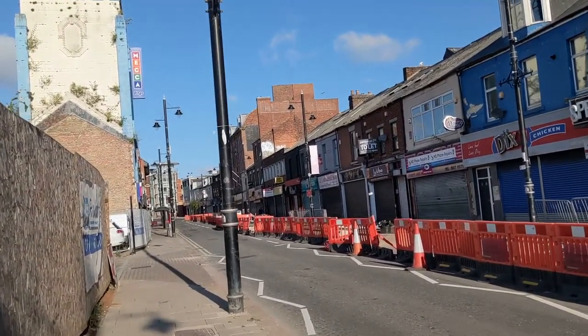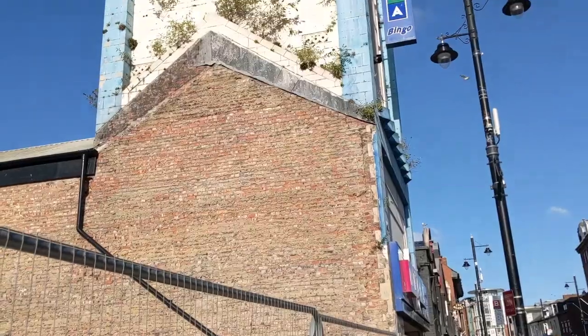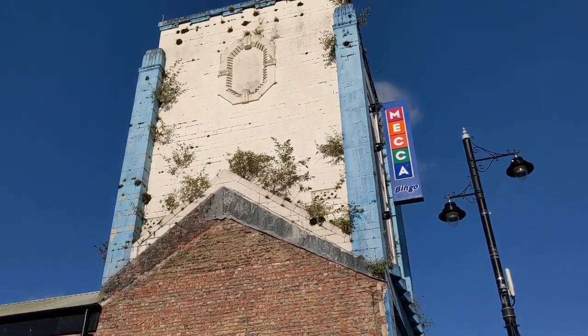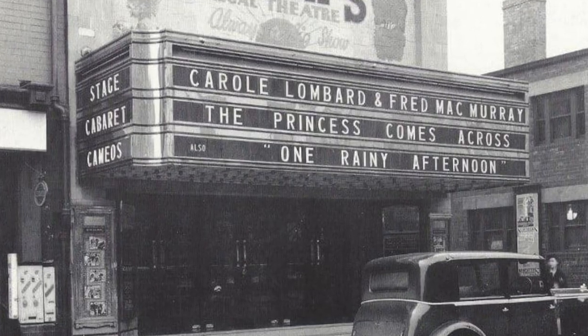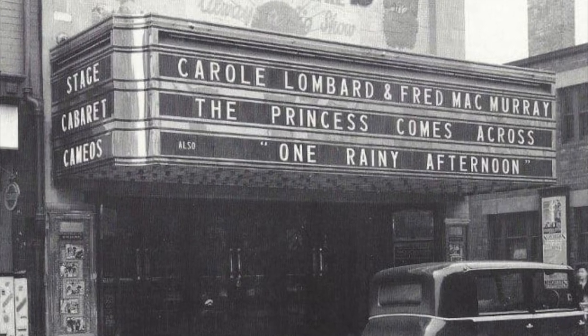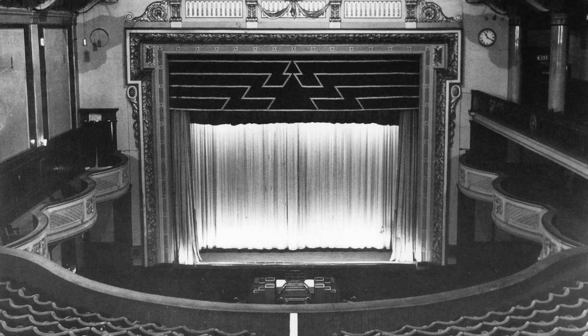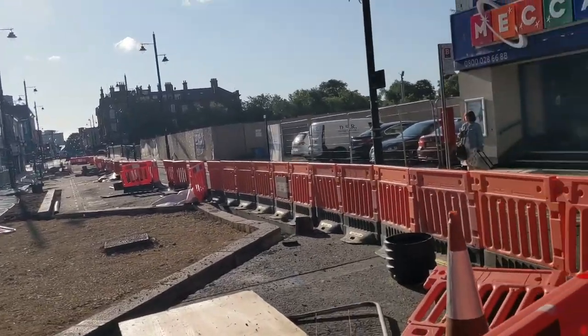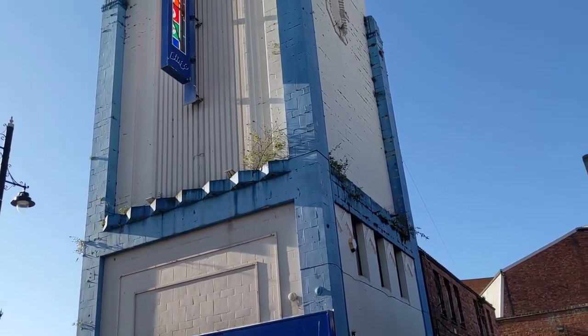We now come to the mecca of the street. This was the Black's Regal Cinema, opening in 1932. An ornate interior reflected the glamour of the Hollywood films shown on the screen, with the dancing lady grill — through which the organ sounded — still being in the building today. The cinema had a Compton Theatre organ, as well as a cafe and a roller rink. In 1955, Black's Regal was renamed the Audion, and was divided into three screens 20 years later.